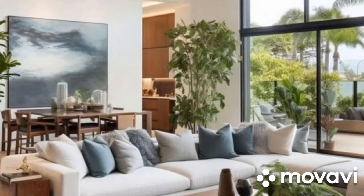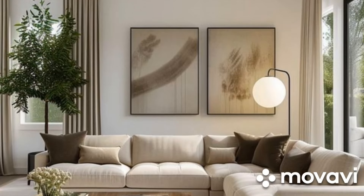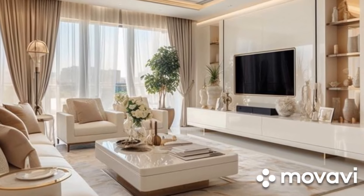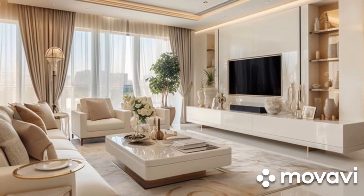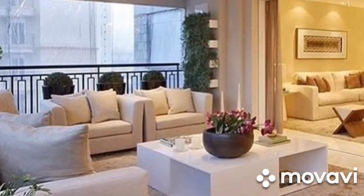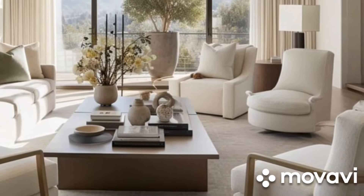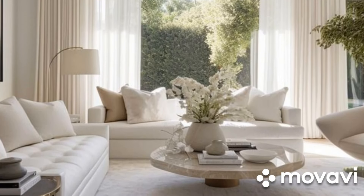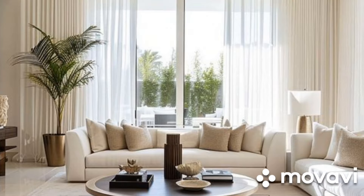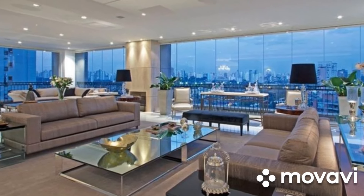Contemporary living room design epitomizes the essence of modern living, blending elegance with innovation, comfort with functionality, and style with substance. By embracing clean lines, minimalist aesthetics, neutral color palettes, layered lighting, textural diversity, open concept layouts, and smart home technology, homeowners can create spaces that reflect their individual tastes and lifestyles while fostering a sense of harmony and well-being. The contemporary living room transcends mere trends and fads, embodying a timeless elegance and sophistication that resonates with the spirit of the times. As the focal point of the home, it serves not only as a place for relaxation and entertainment, but also as a canvas for personal expression and creativity — a sanctuary of style and comfort, inviting inhabitants and guests alike to embark on a journey of sensory delight and aesthetic wonder.